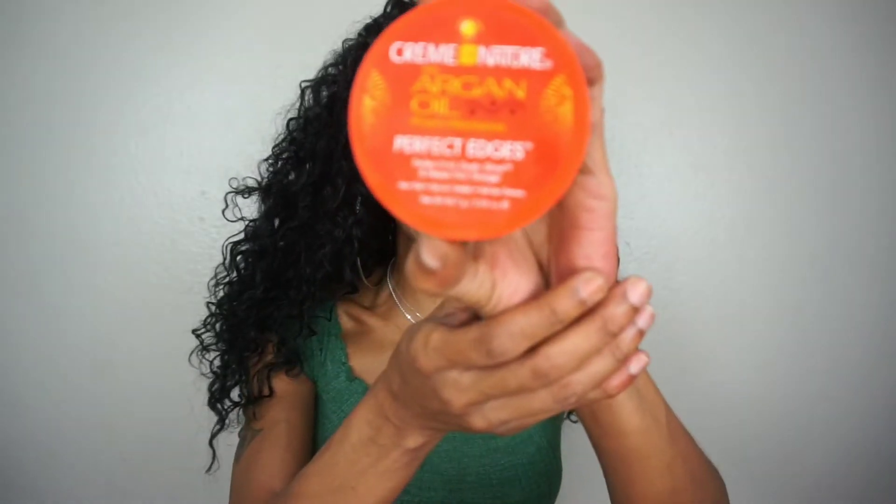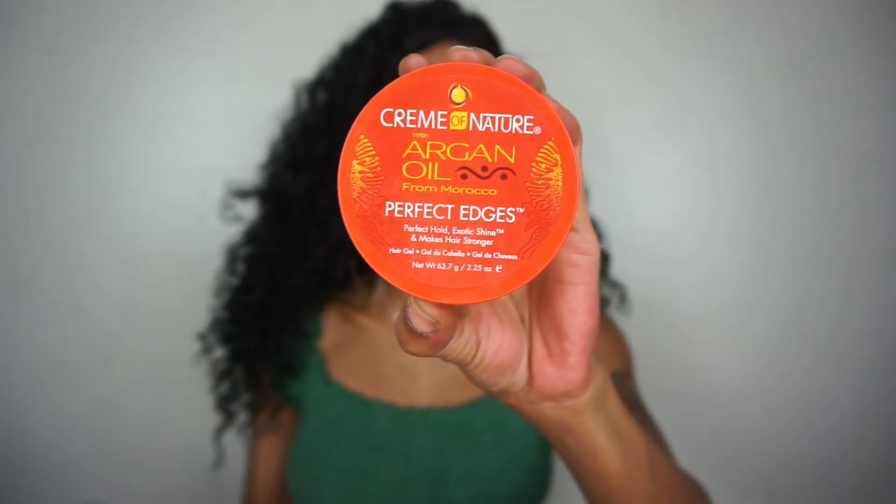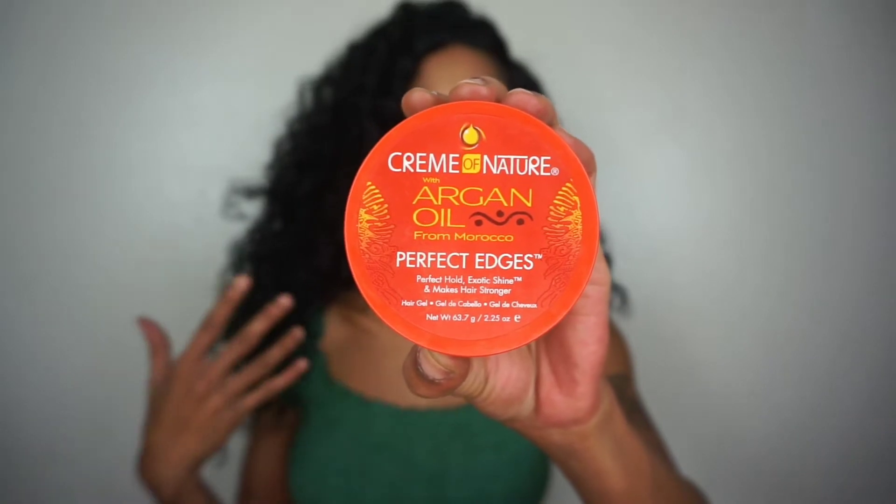I also get asked questions about what type of edge control I use, and I use the Cream of Nature Argan Oil Perfect Edges. This is five dollars and you can pick this up at your local Walgreens, Walmart, Rite Aid, CVS, or beauty supply — although I think in the beauty supply they hike up the price on this, but that's just my opinion. It's really really good and really lightweight.